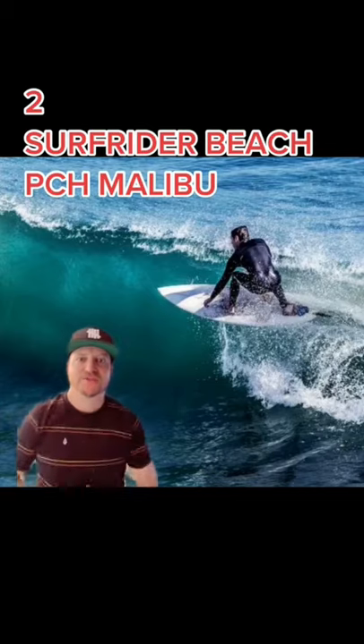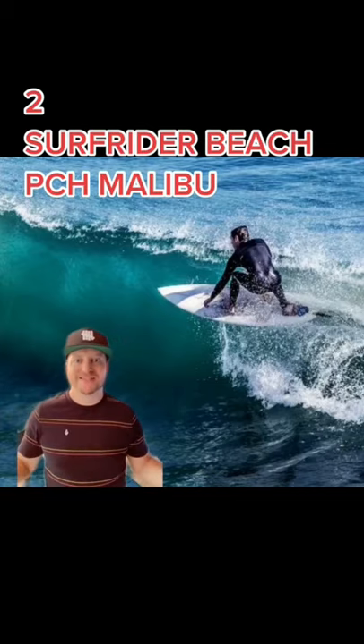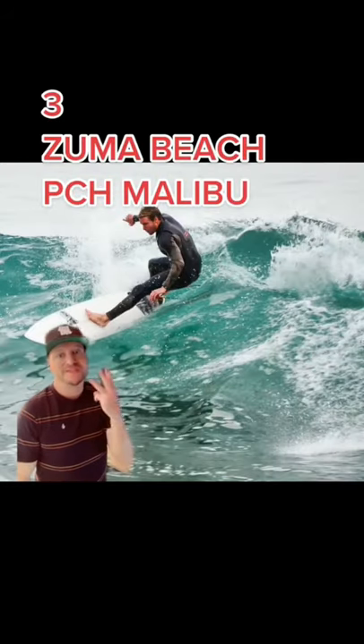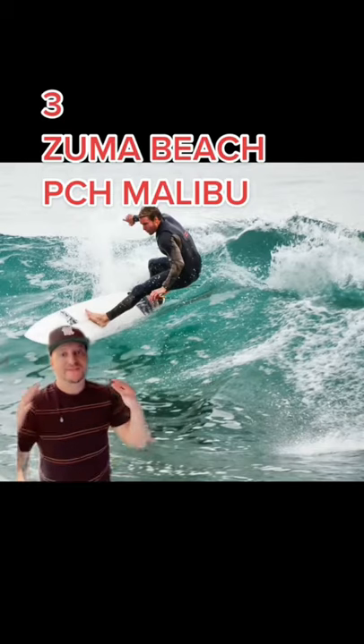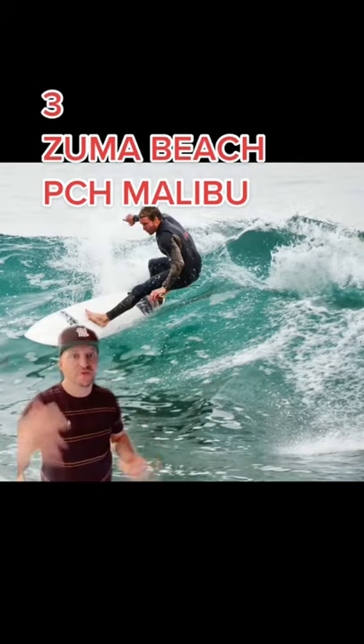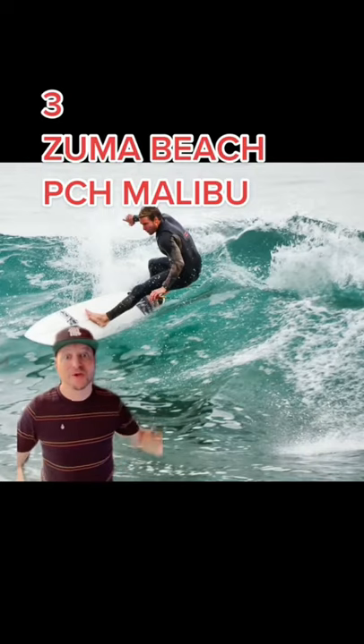Number two is Surf Rider Beach in Malibu on PCH — we've got three point breaks here, one of the most iconic beaches on the planet. Number three is Zuma Beach, a spot north of Tower 9 on PCH with great breaks during hurricane season — it gets up to 20 feet.